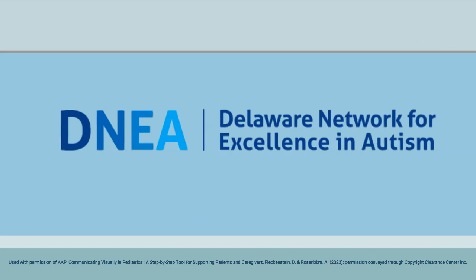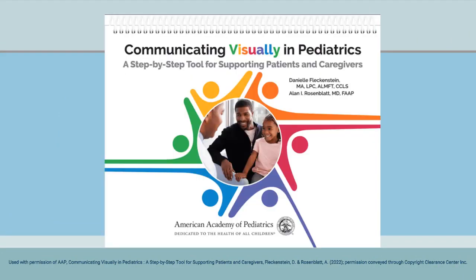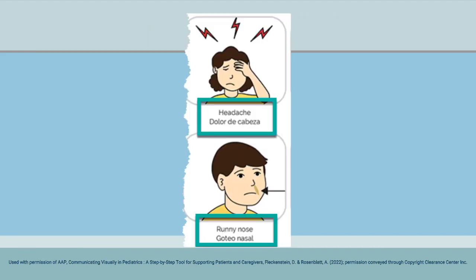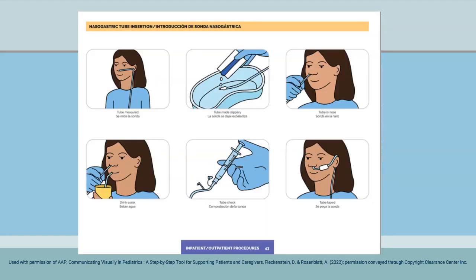The DNA supports medical providers in integrating the Visual Communication Book, Communicating Visually in Pediatrics, from the American Academy of Pediatrics, into their practices. The book is designed to help children with complex communication needs understand common medical procedures. It is captioned in both Spanish and English and describes procedures step-by-step using pictures and plain language text.